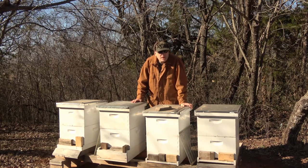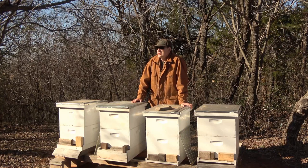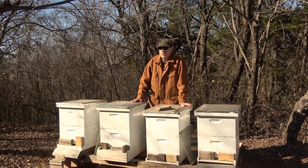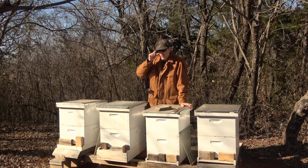Hello, welcome to the Jerome Bee Farm. It's Saturday, January 12th. It's a pretty nice day. It's below freezing still, probably about 20-25 degrees, but there's no wind and the sun's out, so it's really nice.